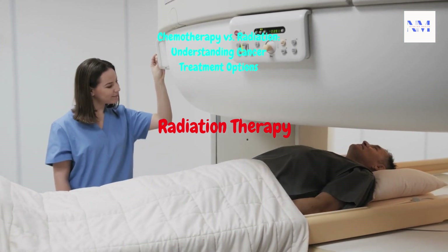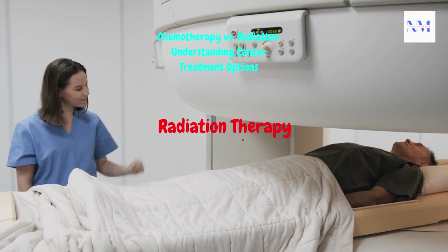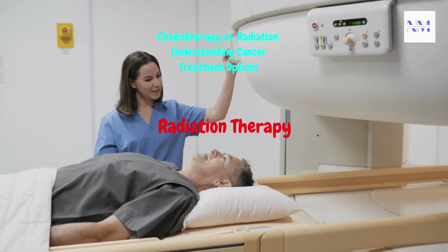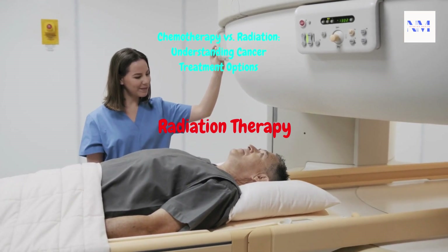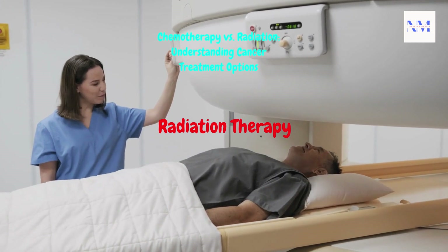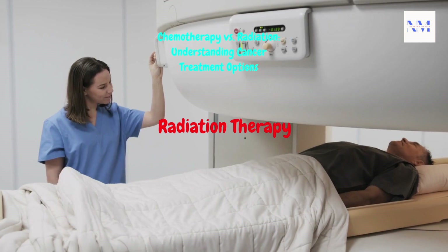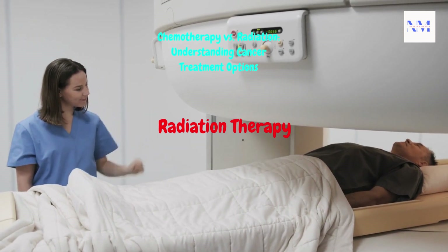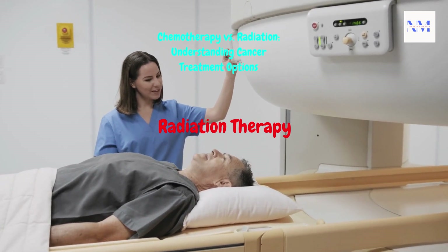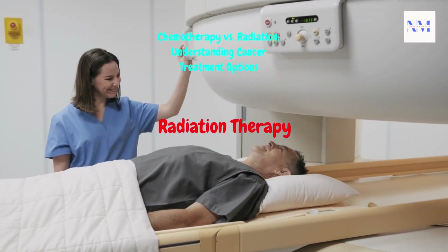Side effects of radiation therapy are typically localized to the treatment area. Common side effects include skin changes, fatigue, and — depending on the area treated — difficulty swallowing or bowel changes. The duration of radiation therapy varies depending on the type and stage of cancer, and it is usually given daily over several weeks.